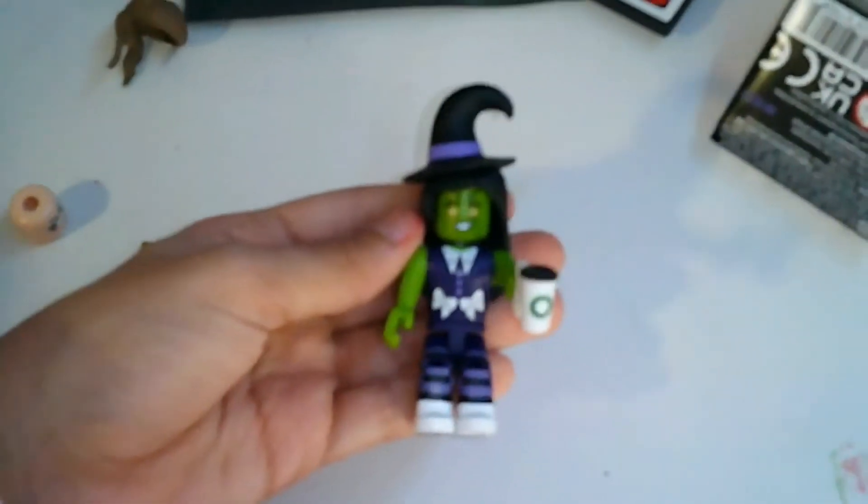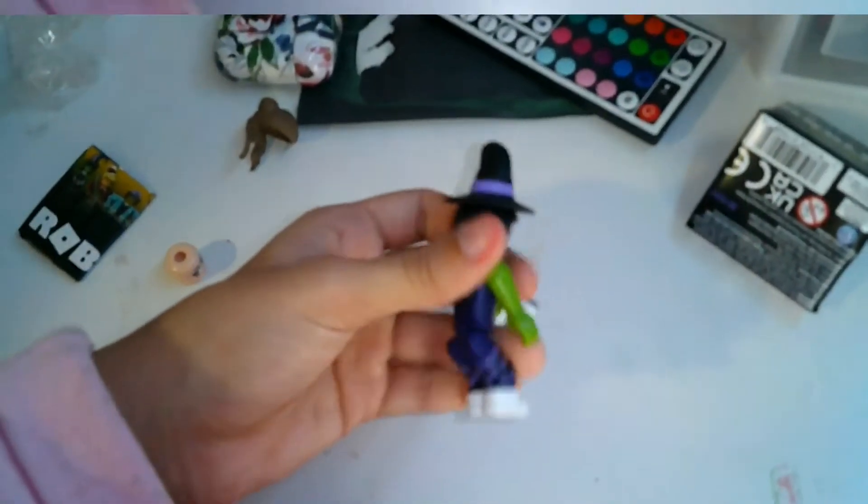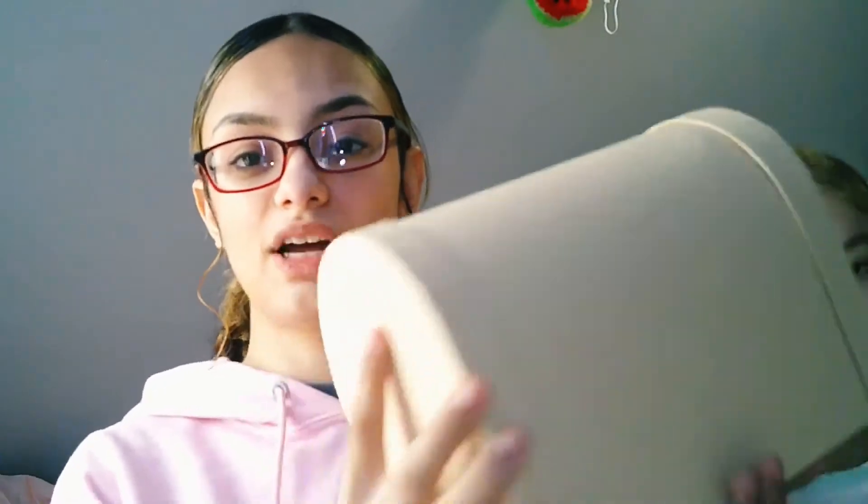Here she is all built together — she doesn't really look that bad. Something else I got, also from Target, is this little mailbox. We're going to do a little painting video on it.